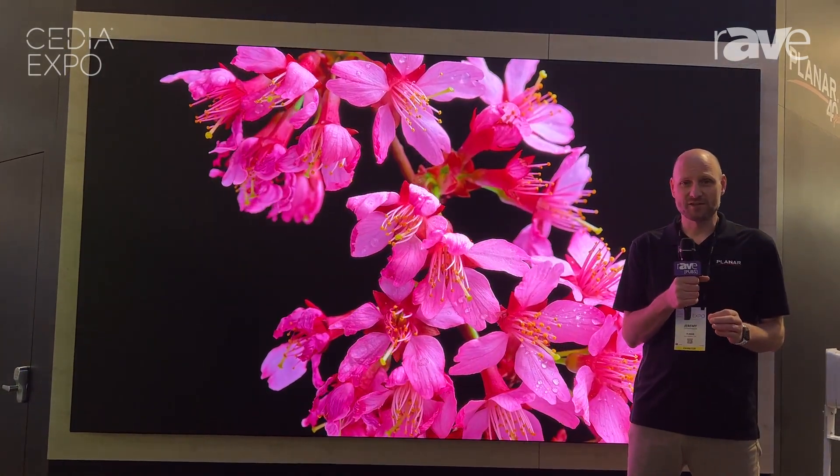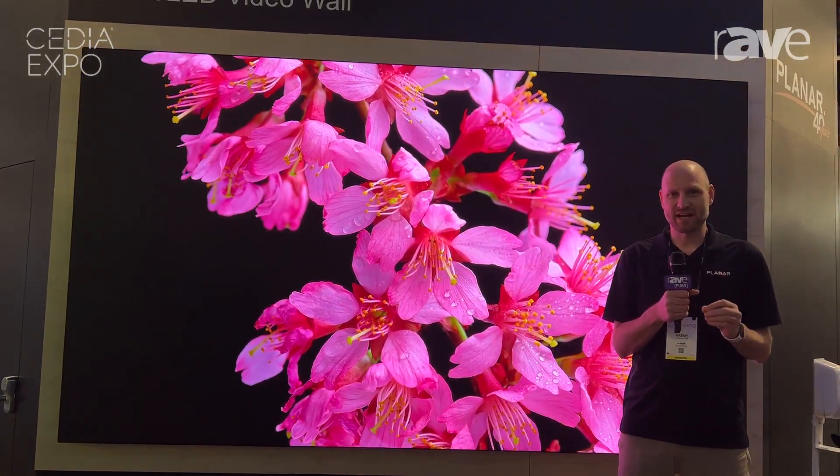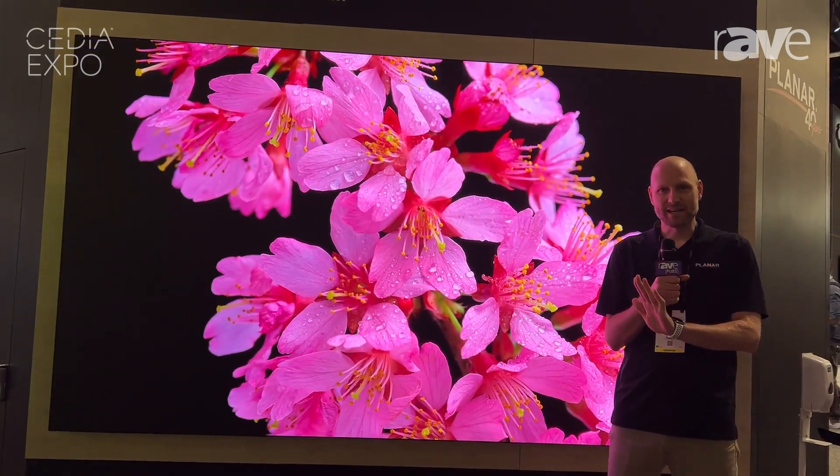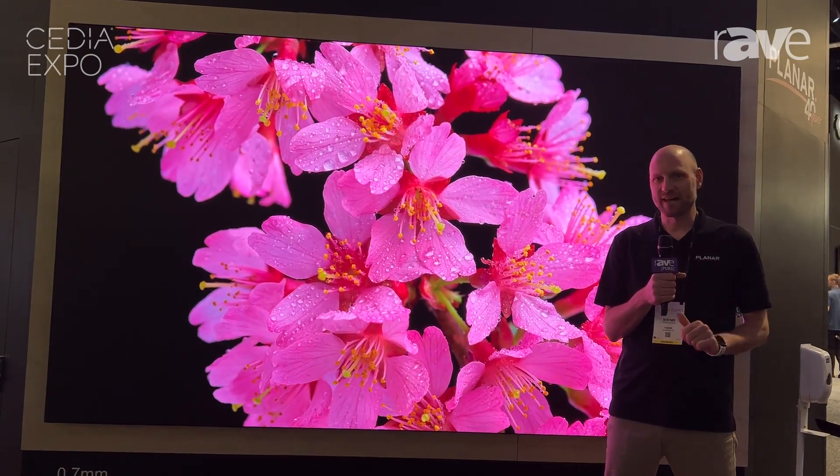A key feature of our DirectLite Ultra family is that it features a lifetime warranty, so for as long as you own the product, the repair and any service of the wall is covered for its lifetime.